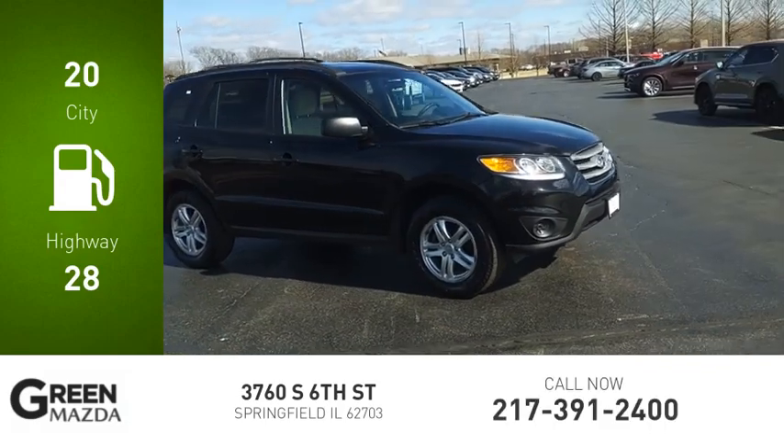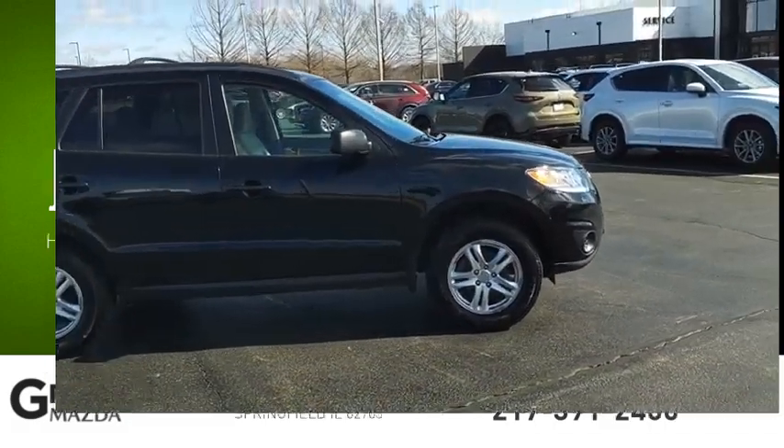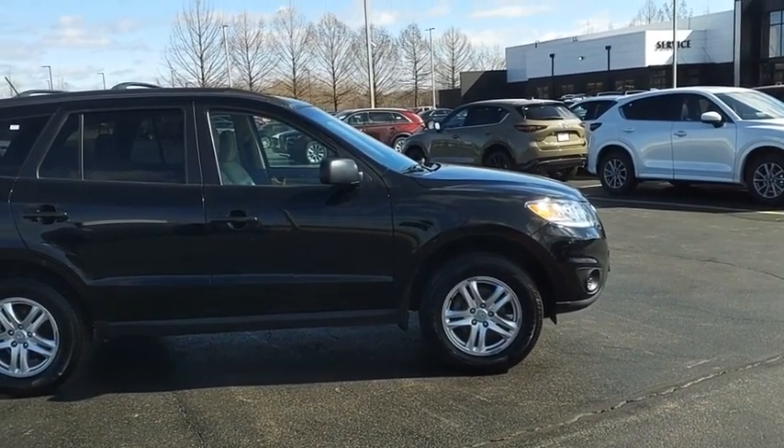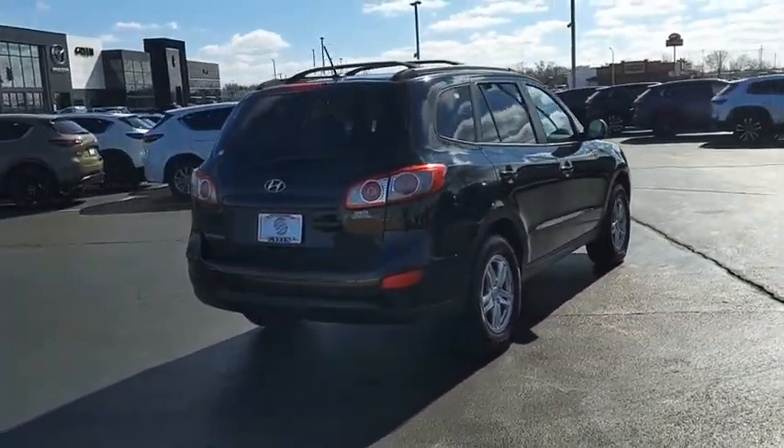Great fuel efficiency saves you money by requiring fewer trips to the gas station. Style, quality, performance, value. Need we say more? This beauty will make even your house keys jealous. Drive it today.